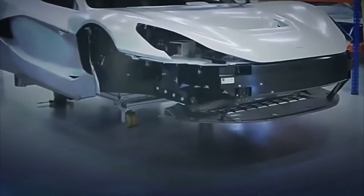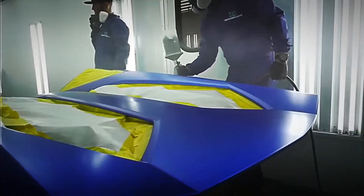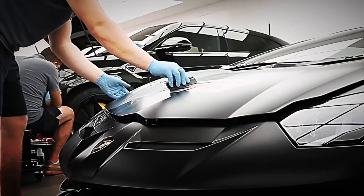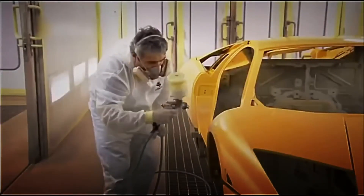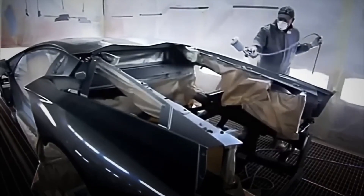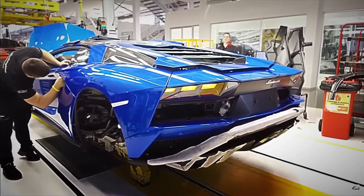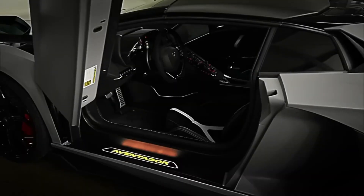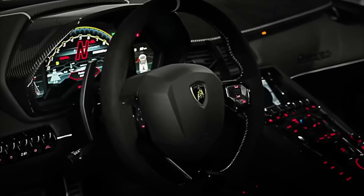One by one, the operators place each piece onto the chassis with surgical precision. When the body is complete, it is time to give it color. Every Lamborghini is taken to the paint room, where it receives the customized color chosen by the client, several layers of protective lacquer, and a final polishing that leaves the surface as shiny as a mirror. Only when the bodywork and the finish are absolutely perfect can the car advance — on the outside it is now a work of art, but on the inside it is still just an empty shell about to be transformed into a luxury cabin.